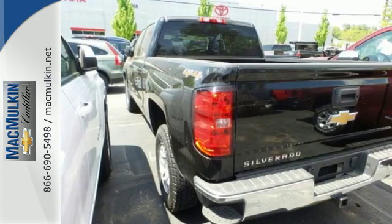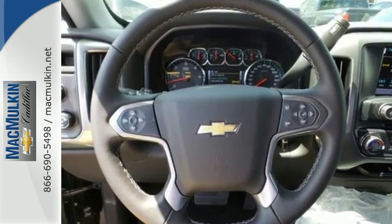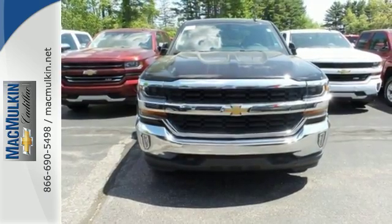And everyone will know you're coming with daytime running lights as you roll confidently with four-wheel anti-lock brakes. The Silverado remains the most dependable, full-sized pickup on the road for a reason. Discover the reasons when you take it for a test ride today.